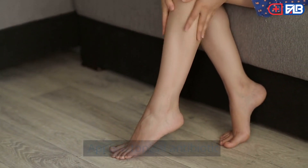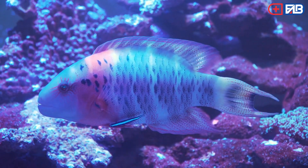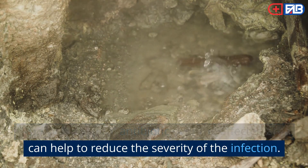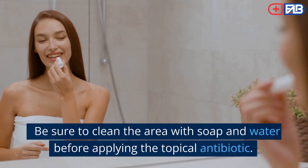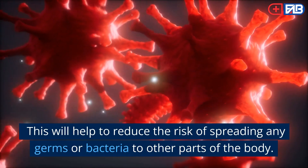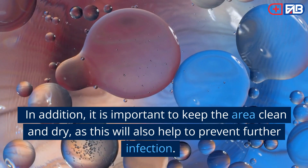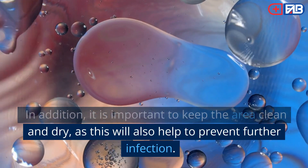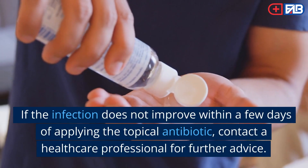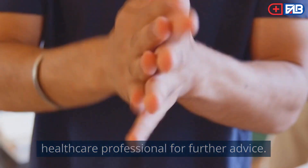Step 2: Apply a topical antibiotic. If you have an infected bug bite, it is important to take steps to prevent further infection. Applying a topical antibiotic over the affected area can help to reduce the severity of the infection. Be sure to clean the area with soap and water before applying the topical antibiotic to reduce the risk of spreading any germs or bacteria. In addition, keep the area clean and dry to help prevent further infection. If the infection does not improve within a few days, contact a healthcare professional for further advice.